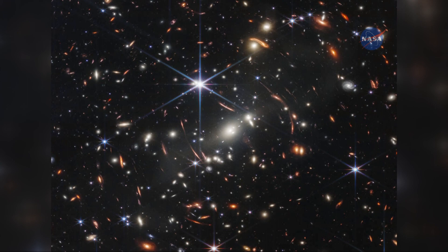It almost looks like paintings — it looks almost too beautiful to be real. The images show in vivid detail light that has traveled billions of years to reach Earth.